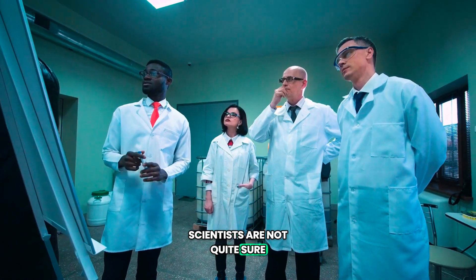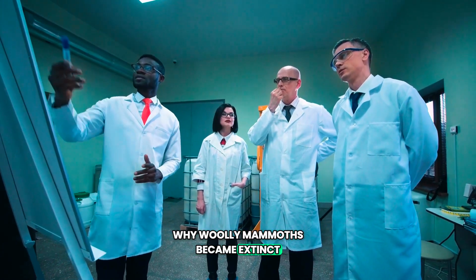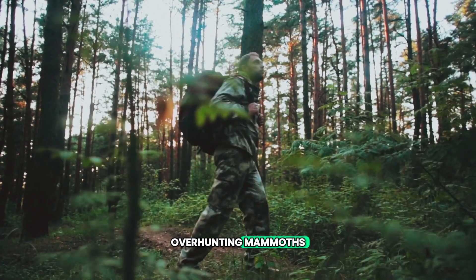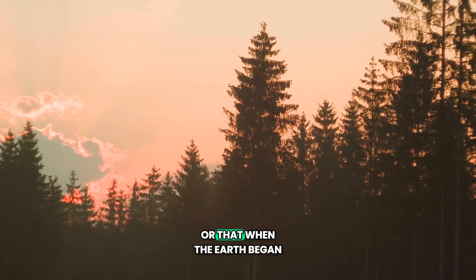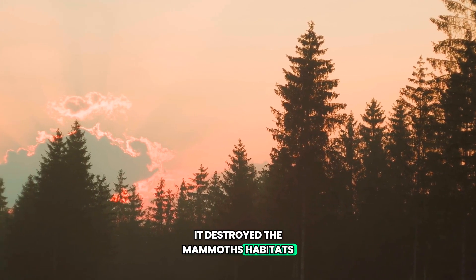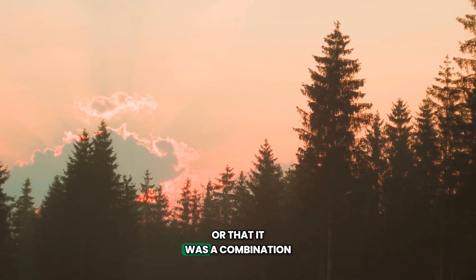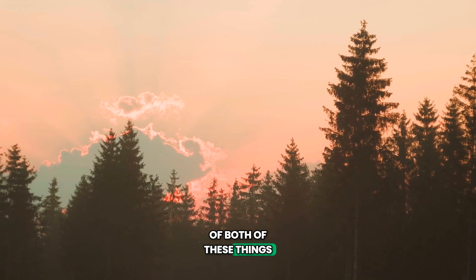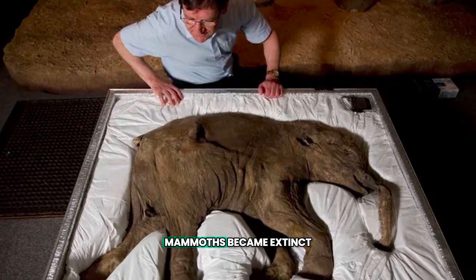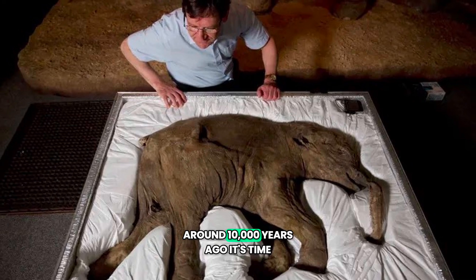Scientists are not quite sure why woolly mammoths became extinct, but most think it was either because of humans overhunting mammoths, or that when the earth began to warm it destroyed the mammoths' habitats, or that it was a combination of both of these things. No matter the cause, most woolly mammoths became extinct around 10,000 years ago.